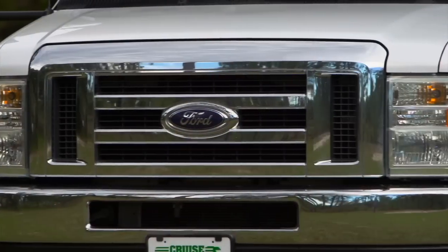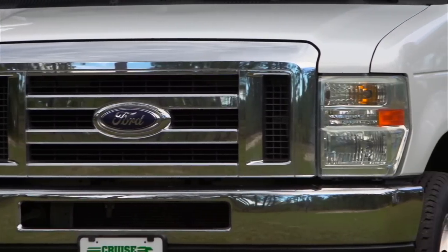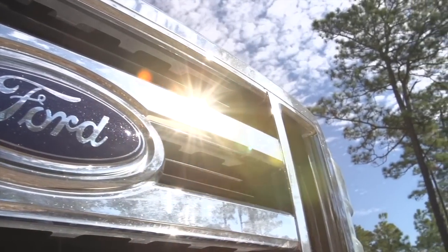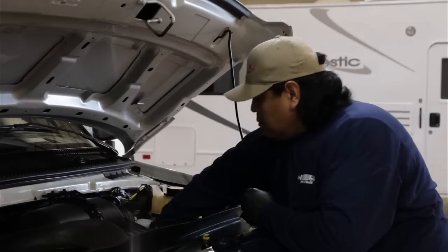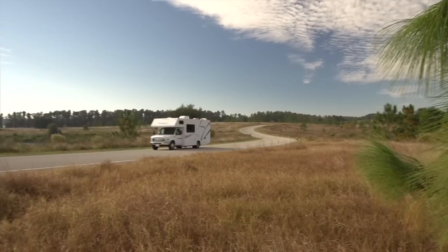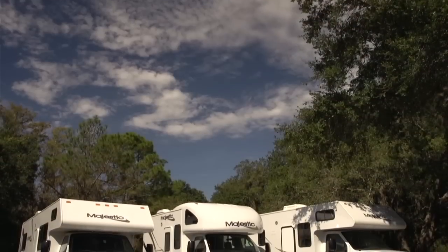Our RVs are built around the same workhorse chassis as Ford cargo vans and ambulances. We perform all the maintenance from day one.